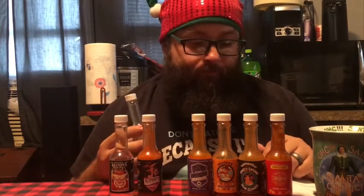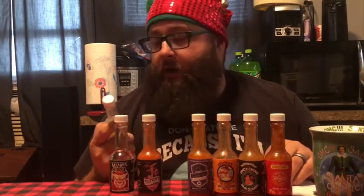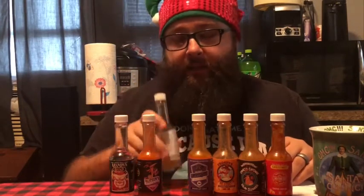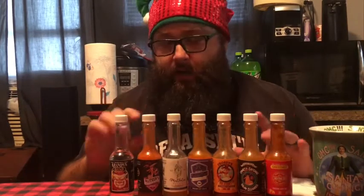Heat-wise, it's almost non-existent — I'm going to say 1 out of 10. No heat really to speak of. But flavor — man, 8 out of 10 probably. I really like the sweet flavor and the tanginess of it. I think that would be really good on chicken, some greens, fish — things that you eat vinegar on. 8 out of 10 flavor, 1 out of 10 heat. Very unique. Very good.